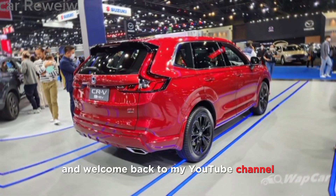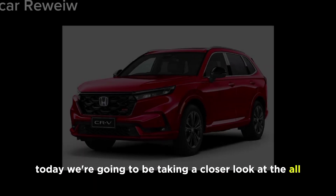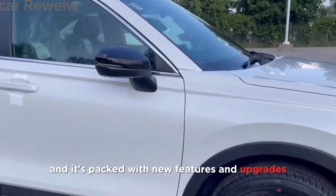Hey everyone, and welcome back to my YouTube channel. Today we're going to be taking a closer look at the all-new 2024 Honda CR-V. This popular SUV has been completely redesigned for the new model year and it's packed with new features and upgrades.